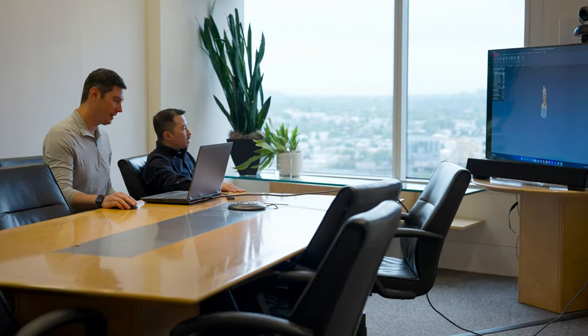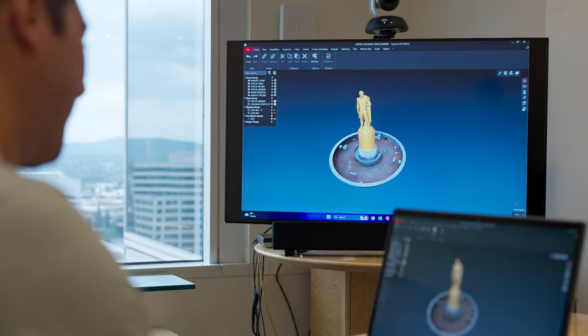Essentially we're virtually constructing the building. We're taking the design models and the construction models and we're aligning them, coordinating them, so we identify any issues before they hit the field.